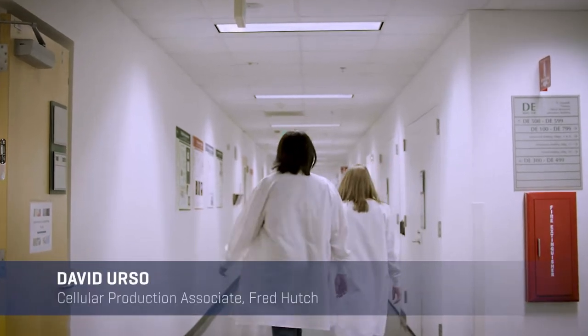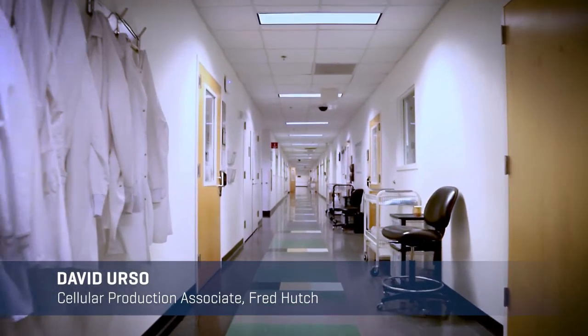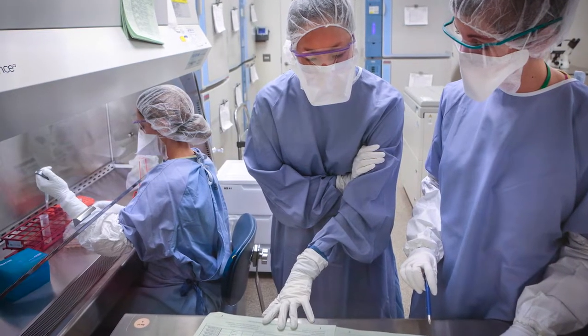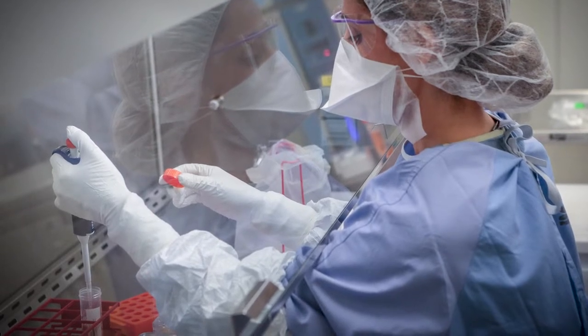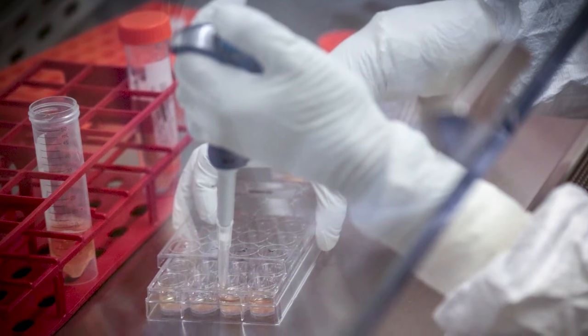Welcome to the Cell Processing Facility at the Fred Hutchinson Cancer Research Center, CPF for short. CPF is part of the Hutch's Therapeutic Products Program. We are a GMP manufacturing department that executes process operations in the production of modified cellular products for patients participating in cell therapy-based clinical trials.